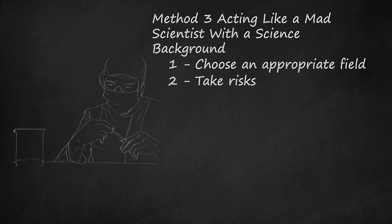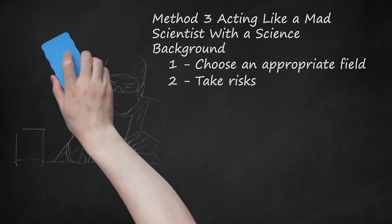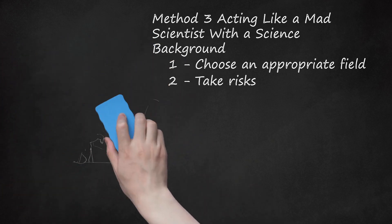What makes the mad scientist a despised and evil character is their tendency to pursue research even when it is unethical or causes harm. Mad scientists pursue new research and experiments not for the good of all mankind, but to accumulate power and satisfy their own desire to know or do something just because they can. Do not take unreasonable or unnecessary risks — remember, acting like a mad scientist doesn't mean actually becoming a mad scientist.